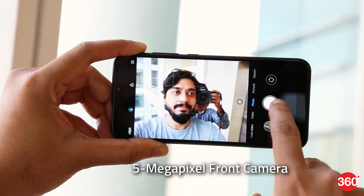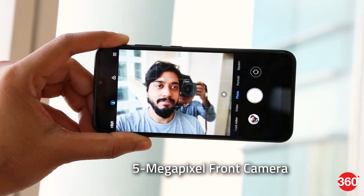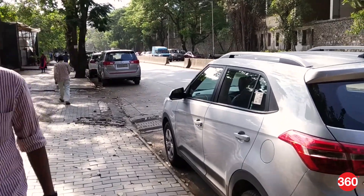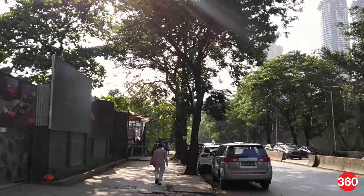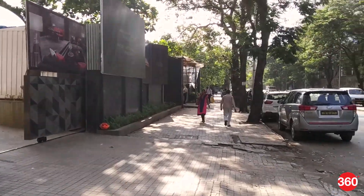The 5MP selfie camera shoots okay selfies under good light, but due to the lack of screen flash, low-light images turn out grainy. Video performance is quite decent, and the stabilisation works well with no visible jelly effect around the edges of the frame. The maximum resolution you can shoot here is 1080p.